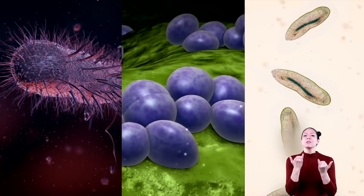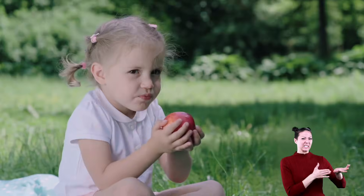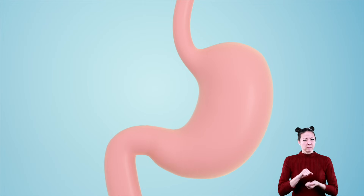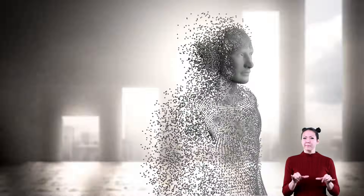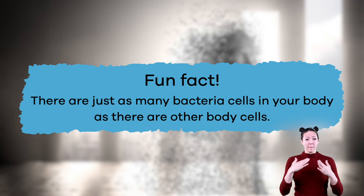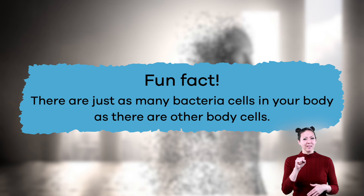Now that we've talked about the bad bacteria, let's move on to the good stuff. Good bacteria inside your body helps you digest food and helps keep your immune system strong. Here's a fun fact: there are just as many bacteria cells in your body as there are other body cells. That's incredible!